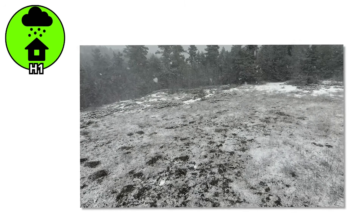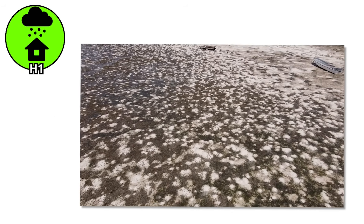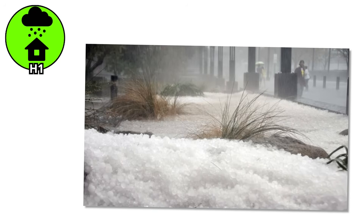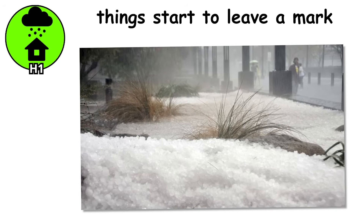This size often flies under the radar in weather reports, but it's a clear sign the storm is evolving. The air is colder, the winds are stronger, and the ice is growing with every second it stays airborne. Once hail hits this stage, it rarely stops here. The storm keeps building, the hailstones keep layering, and the next step is where things start to leave a mark — not just on your plants or paint, but on your property.